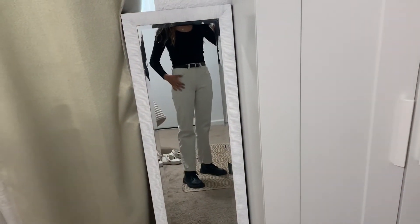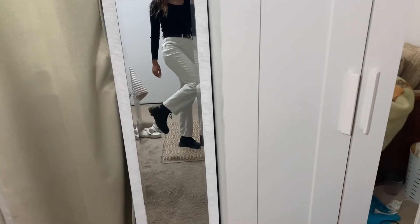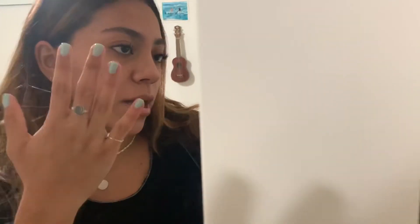Here is my outfit today. I'm wearing this black long sleeve from Brandy — it's really cool, it has the stitching out. And I'm wearing these jeans from Cotton On. This belt is thrifted, and some Doc Martens. This is the jewelry I'm wearing today — same jewelry as always, and some rings.